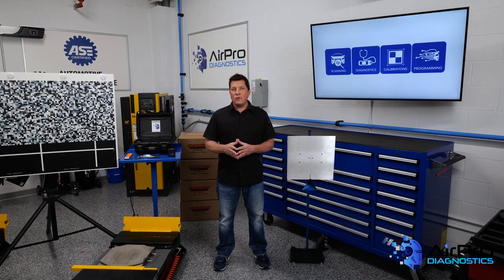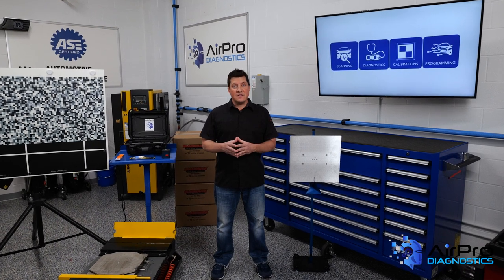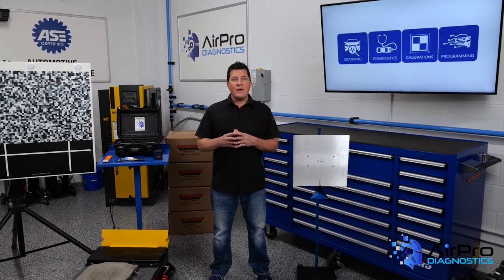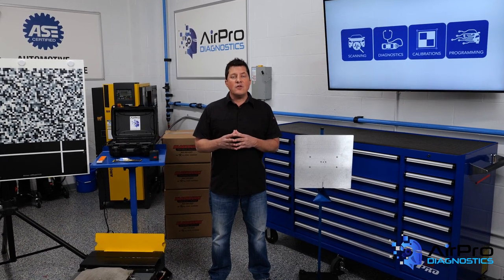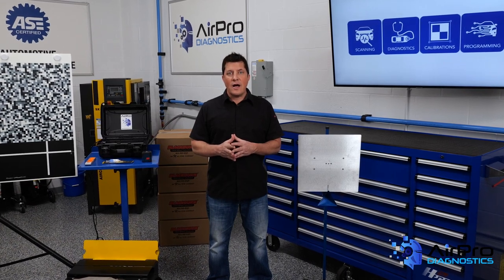In our last video, we talked about the importance of knowing where your shop is financially and the difference between fixed expenses and variable expenses. In this video, we're going to talk about how those two costs factor into your breakeven point. Next, in the AirPro Diagnostics Collision Garage.